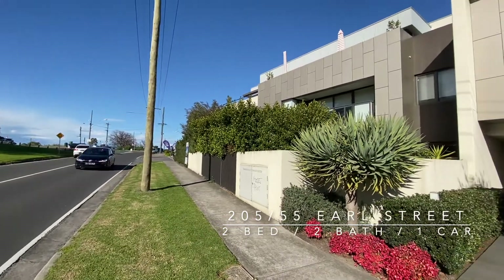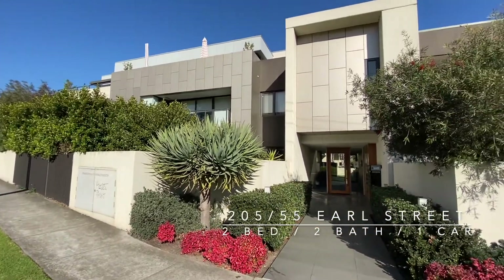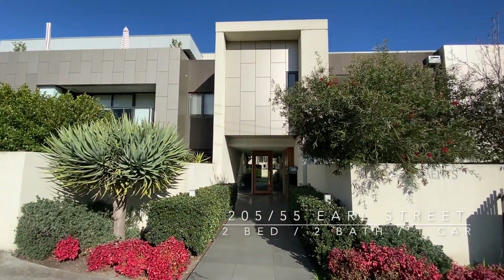Welcome to Peel Apartments. My name's Ryan and I'll be taking on this video tour today. Apartment 205.